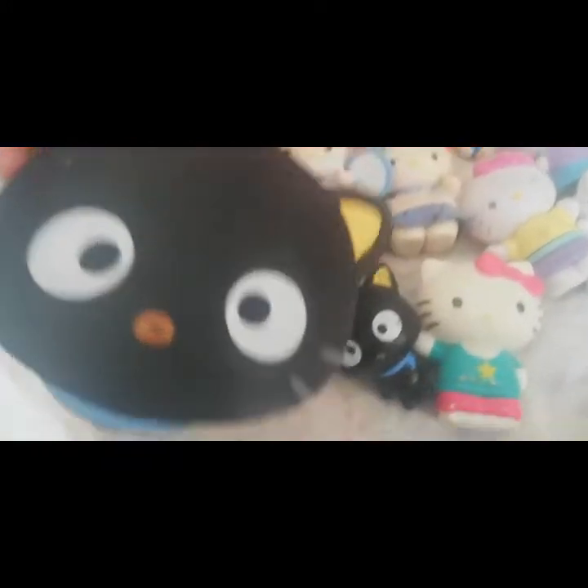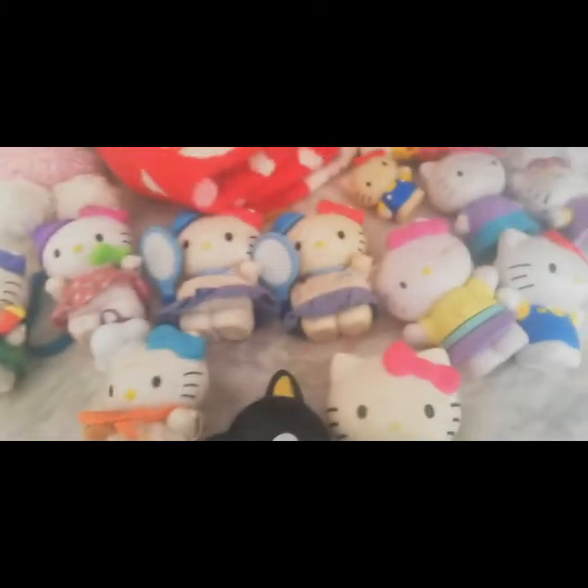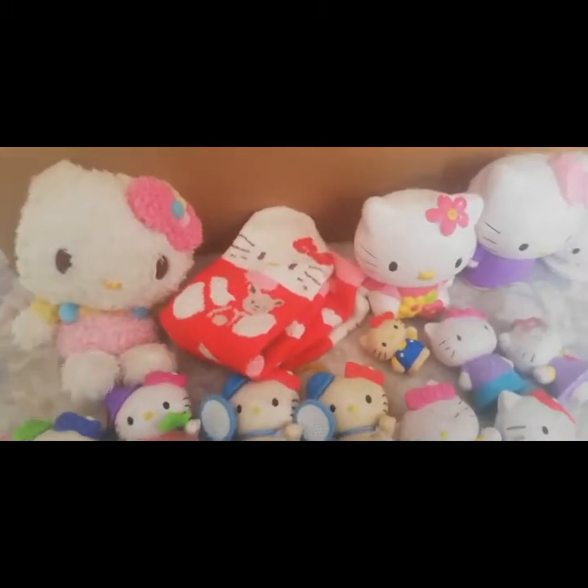Este es de McDonald's, un Keropi, como el chiquitico. Y este sí salió también hace como dos o tres años. Bueno, entonces vamos a empezar a enseñarles los juguetes que tenemos en la caja.